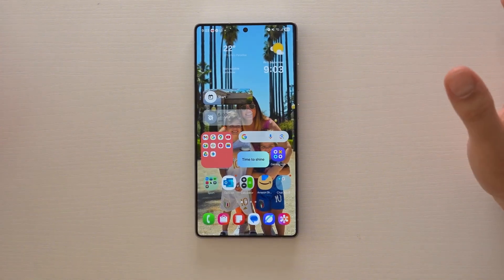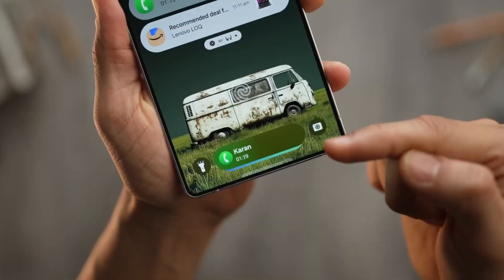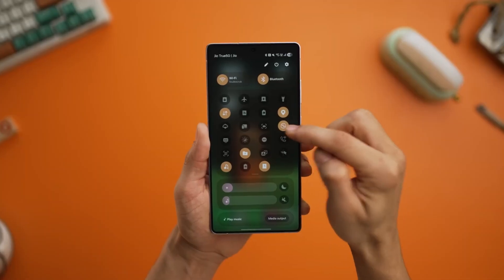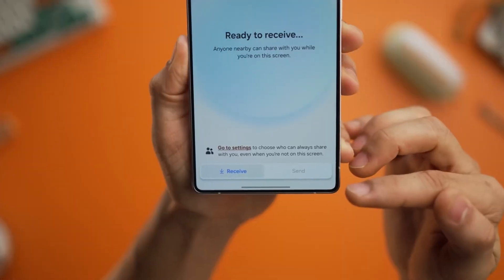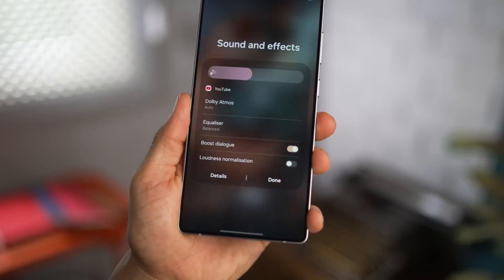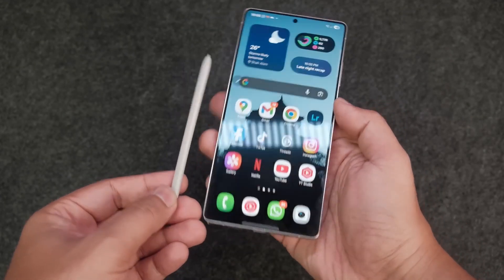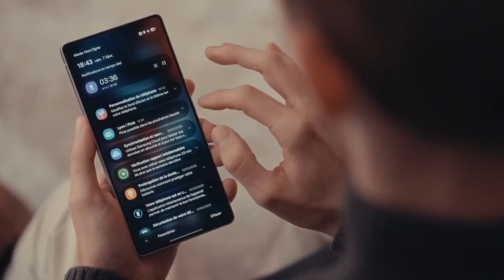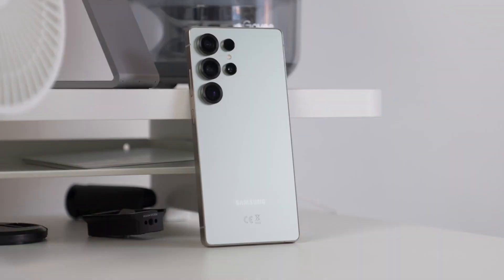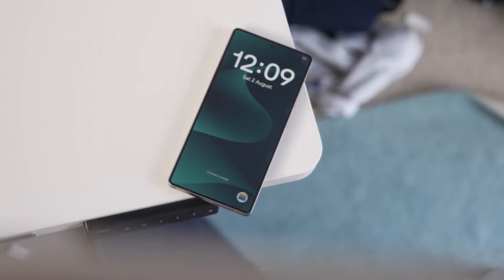Here's the deal: Samsung quietly underclocked the Exynos 2600 chip that was supposed to power its Galaxy S26 lineup. The same chip that was meant to close the gap with Snapdragon and Apple has been slowed down before it even launched. Geekbench leaks show the new version has weaker clock speeds across the board — six cores at 2.46 GHz, three at 2.96 GHz, and a prime core at 3.55 GHz. Just months ago, that same chip was running much faster.